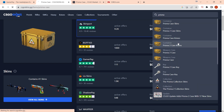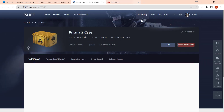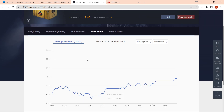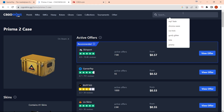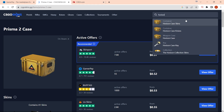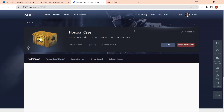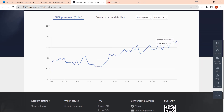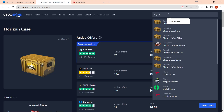It's not just the Prisma Case — we can also check the Prisma 2 Case. Similar to the Prisma Case, the Prisma 2 has actually gone up from 46 cents all the way up to 54 cents, so almost 10 cents there as well. Now let's have a look at something like the Horizon Case. Buff is the best marketplace for buying all the cases. It's going from 56 cents all the way up to 68 cents — another big increase.